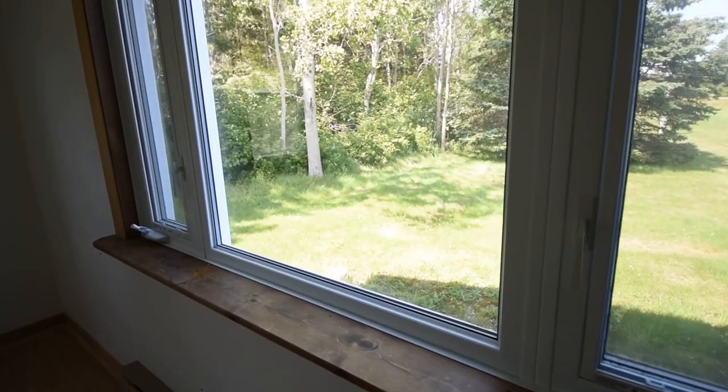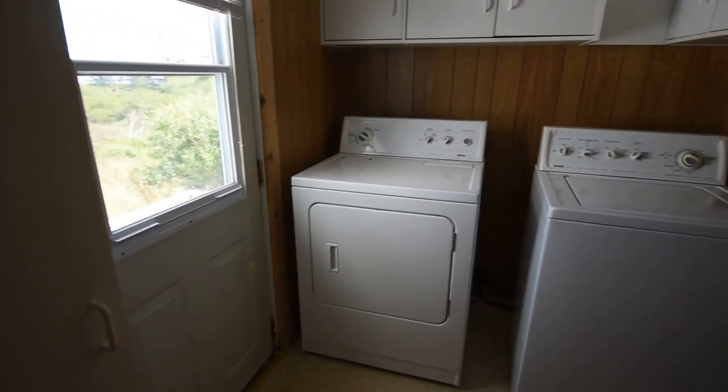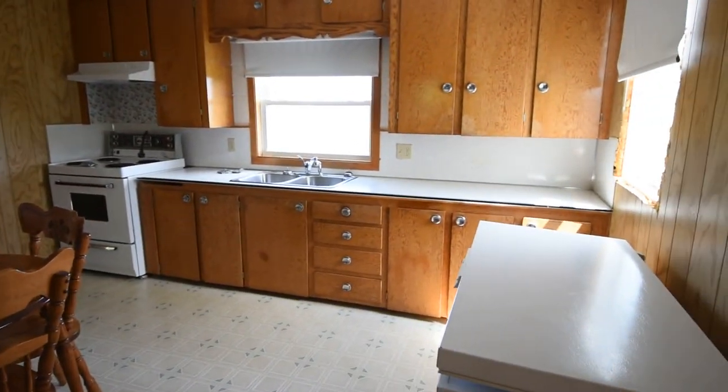Why don't we go inside and take a closer look? The home has a nice warm and inviting feeling. There's been numerous updates done in the last few years: heat pump, windows, flooring, and insulation in the walls and the attic, as well as a new metal roof.